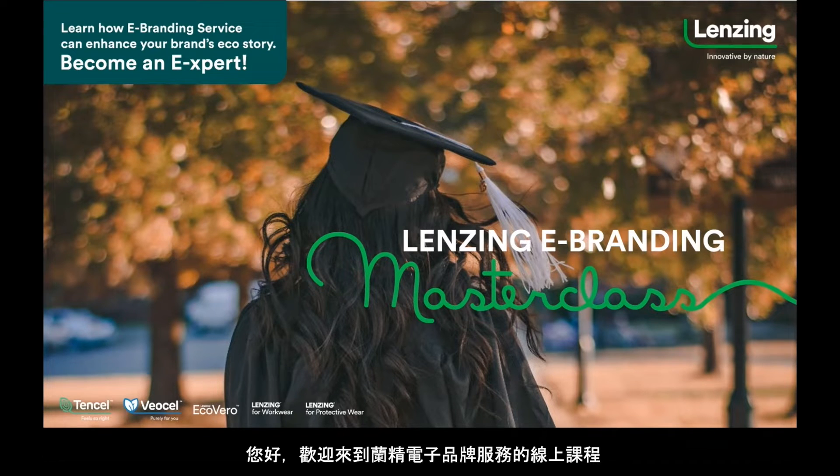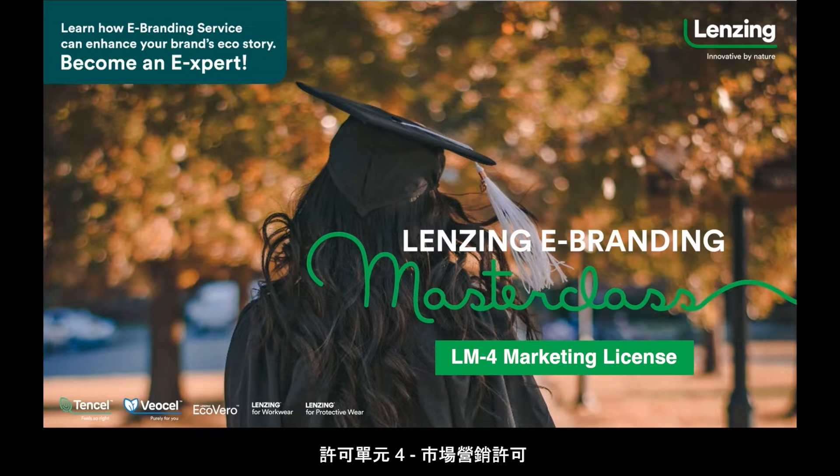Hello and welcome to the Lansing eBranding Masterclass Licensing Module 4, Marketing License.